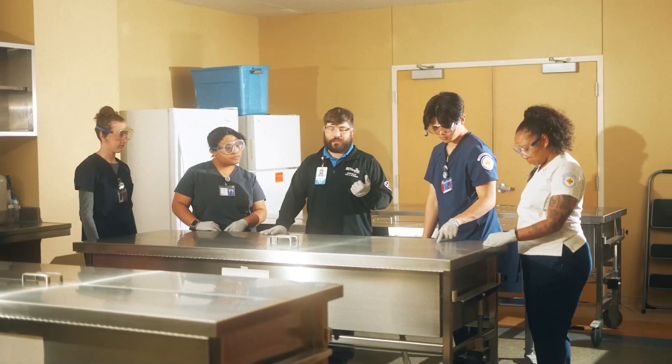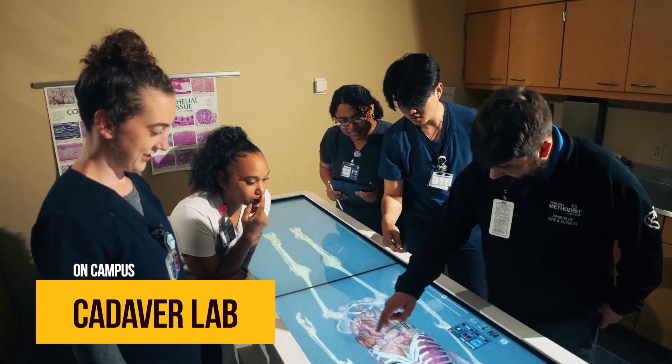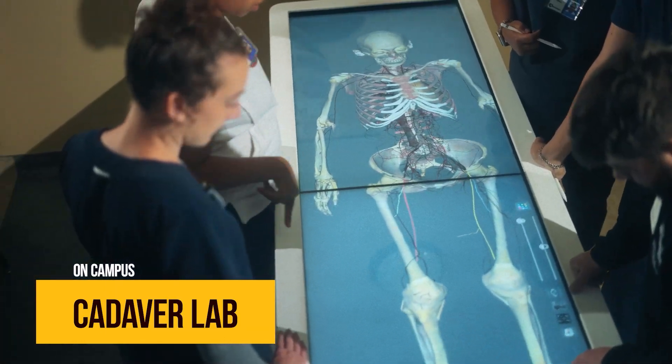Another example — this is our virtual dissection table. It uses scanned images from real cadavers and creates digital simulations that are life-sized.